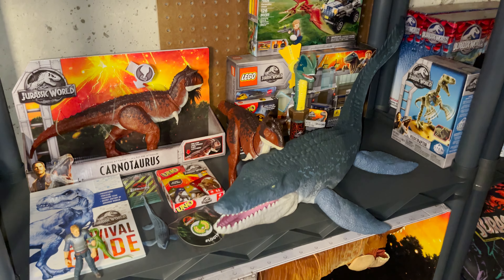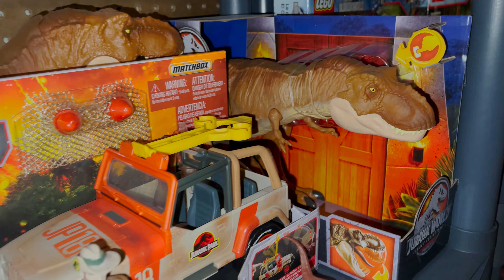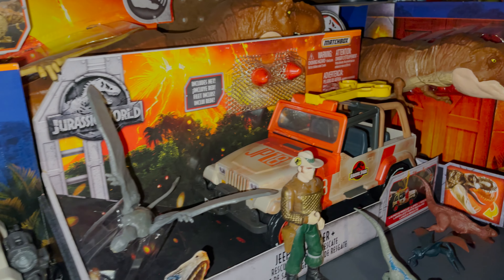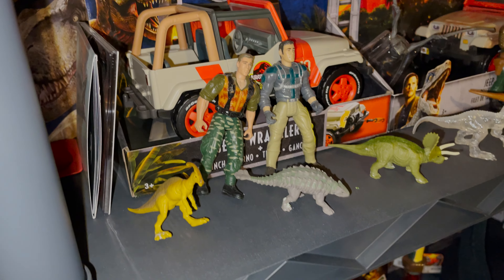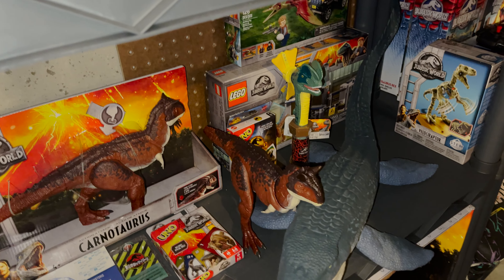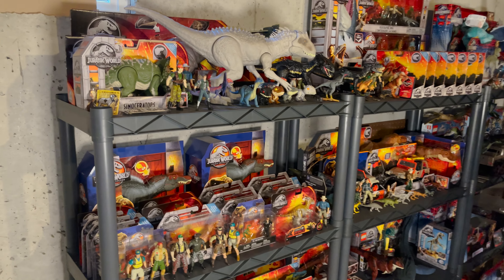There are a few favorite things I'll mention, like the Mosasaurus and the now pretty rare Jurassic Park Jeep. On the last shelf, there are also some boxed Legacy Collection Spinosaurus figures.